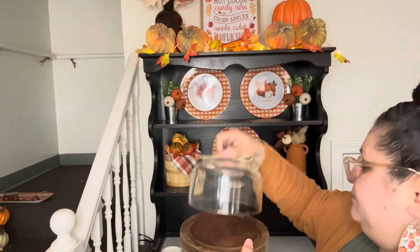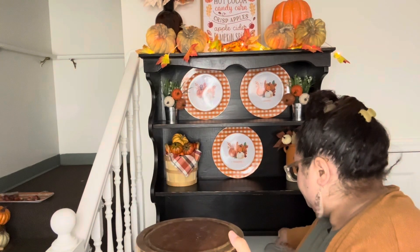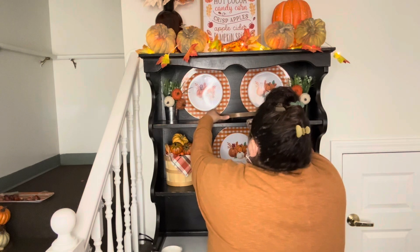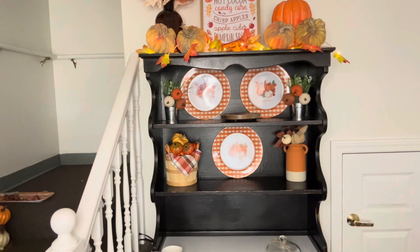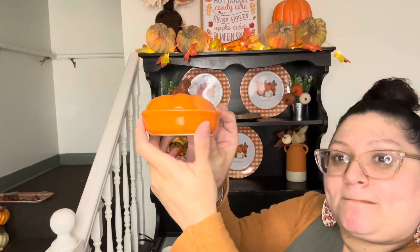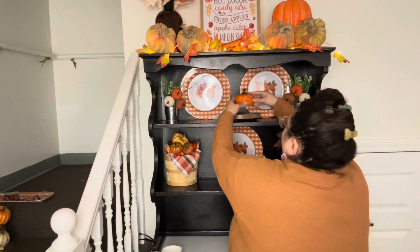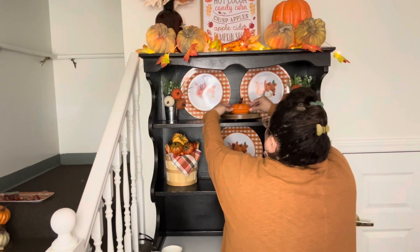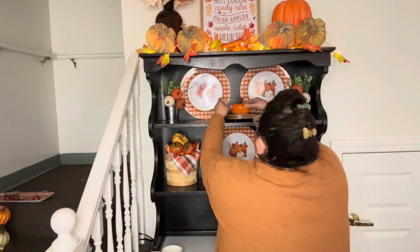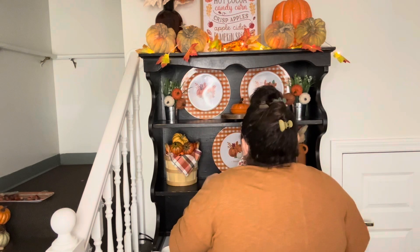I'm going to put my mini cake stand in the center on the top shelf. This cute little pumpkin pie piece is actually glass — I got it from Hobby Lobby for about a dollar ninety-nine. It's just the cutest, so I decided to display it right in the center of the cake stand and I absolutely love how it looks.